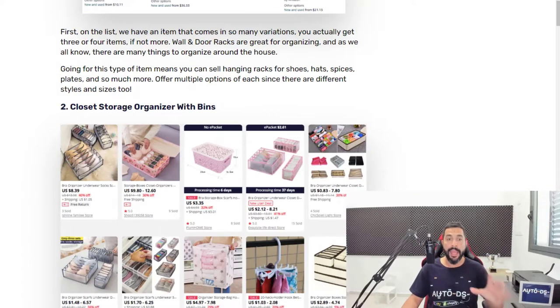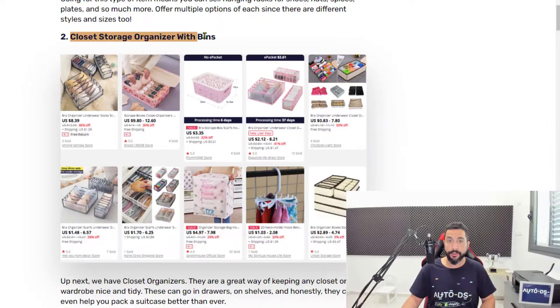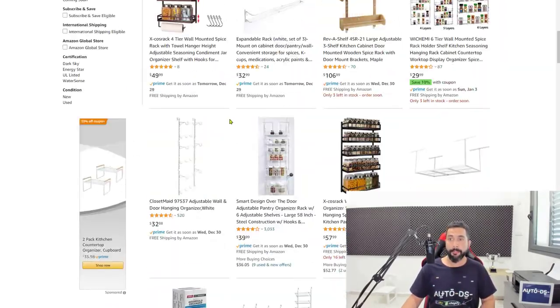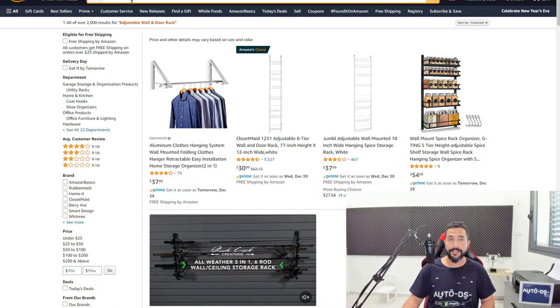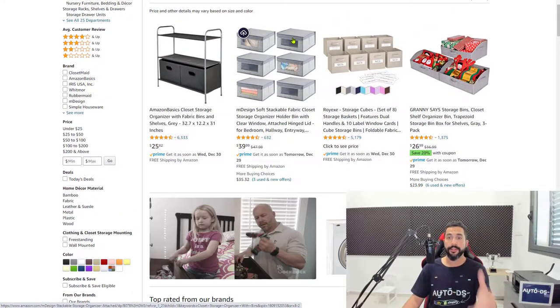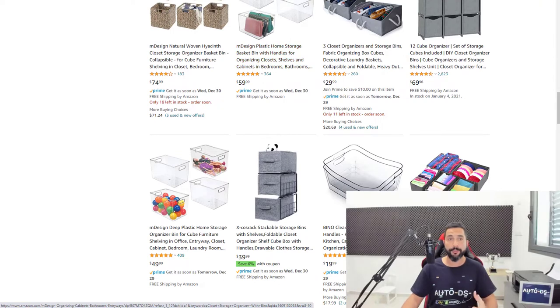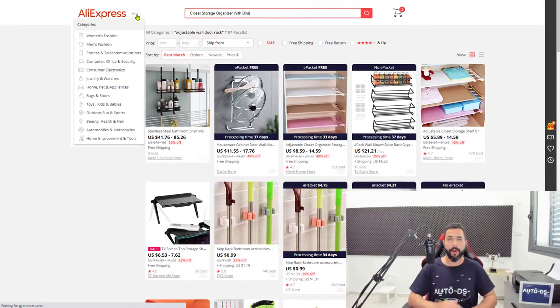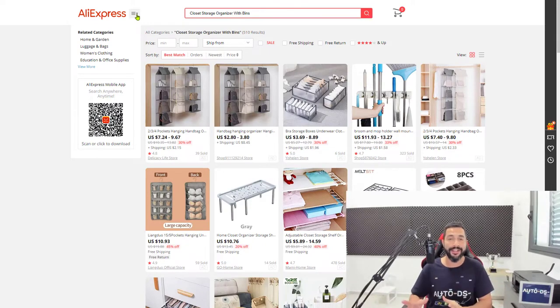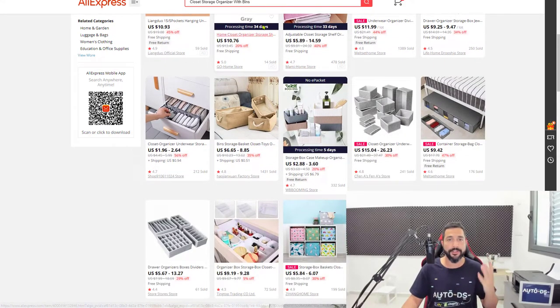Number two on the list: closet storage organizer with bins. This product is simply an organizer for your closet, and the added feature of the bins makes it a whole lot easier to organize everything you need inside. Some come in four-packs and six-packs. This is a really good product for dropshippers — if you're already in the storage and organization niche you know what I mean, but for newcomers take full advantage of this niche.